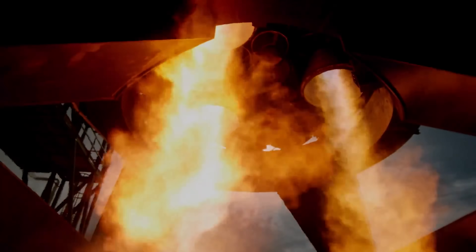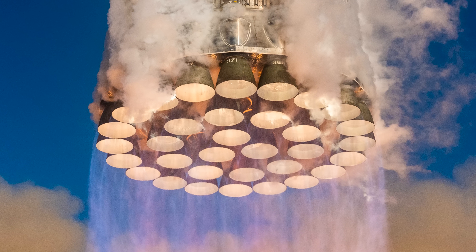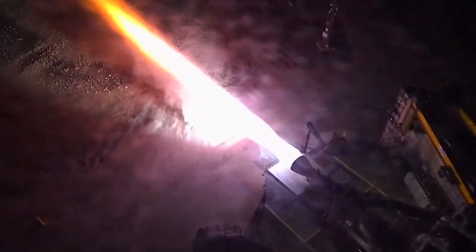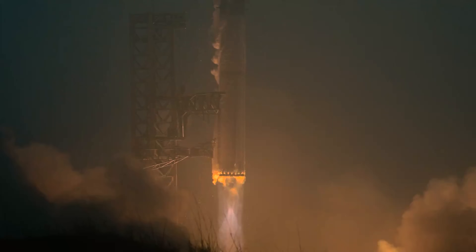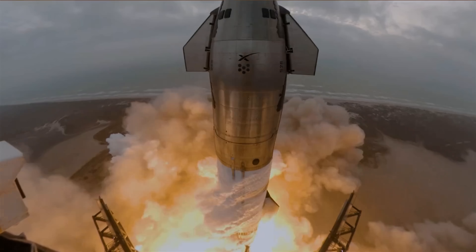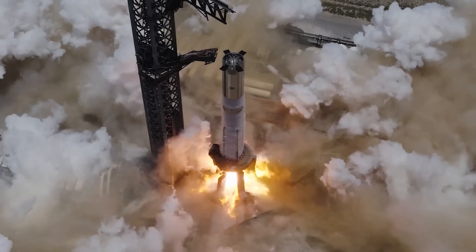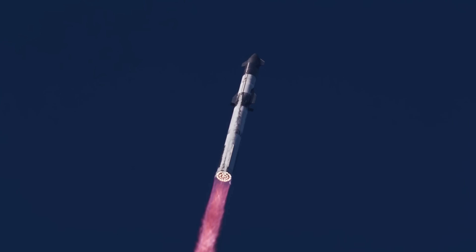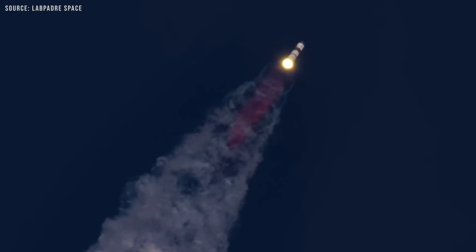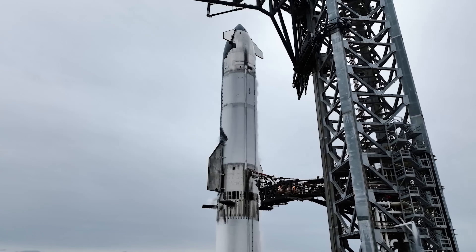Is it true that no other combustion engine is as efficient as the Raptor engine? Not necessarily. The benefits of the full-flow staged combustion cycle are indeed immense. In this cycle, almost all of the oxidizer is routed through the oxidizer-rich preburner and turbine, with only a minimal amount passing through the fuel-rich preburner. At the same time, nearly all of the fuel is run through the fuel-rich preburner and turbine, with just a small portion going through the oxidizer-rich side. As a result, both propellants enter the combustion chamber fully in gaseous form. This leads to better mixing of the gases prior to ignition, enabling faster and more complete combustion compared to engines that rely on liquid-liquid or liquid-gas mixing — a significant efficiency gain, particularly for high-thrust applications like Starship.